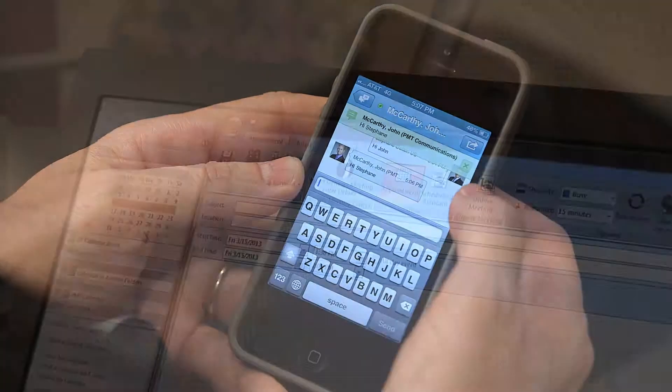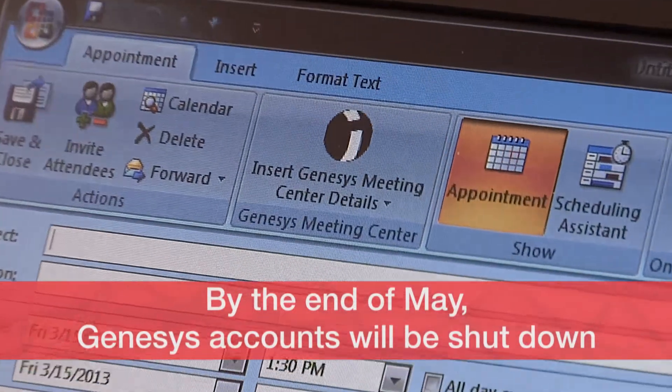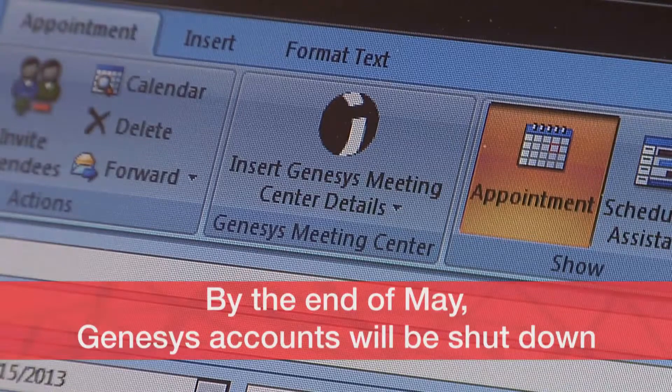By the end of May, every current Genesis account holder will be trained and equipped with the right accessories. We will then shut Genesis accounts down, except for calls with 250 or more participants.